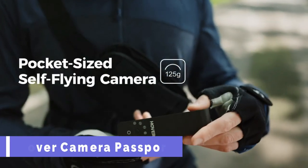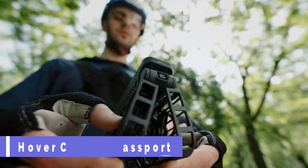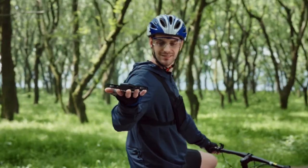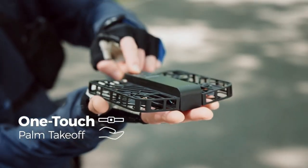Hover Camera Passport. Imagine a selfie platform that can fly by itself, track your face and body, and capture stunning 4K videos. That's what Hover Camera's Passport can do for you.